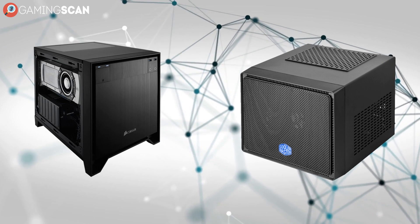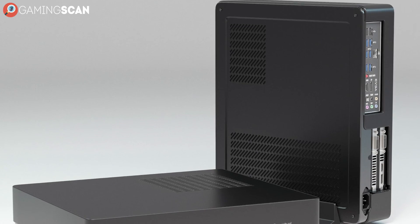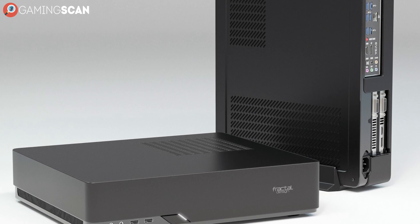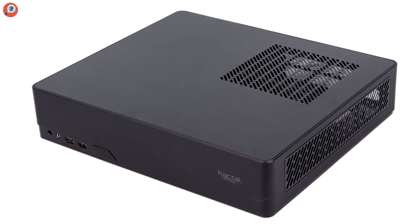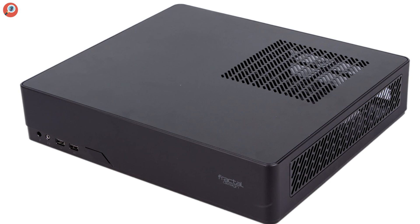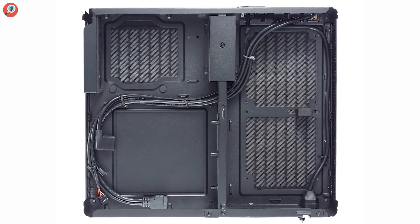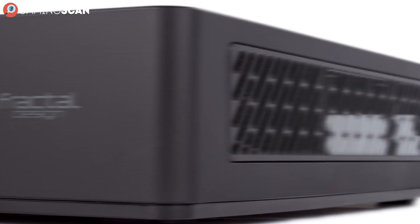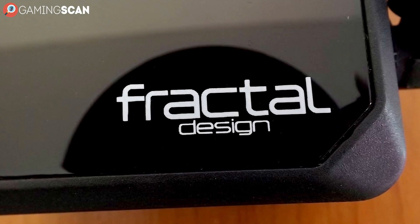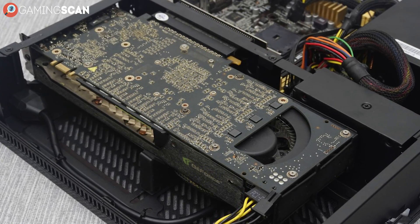Despite the best efforts of our two previous entries, the first place prize for the most un-computer-case-looking case on this list has to go to the Fractal Design Node 202. This case was designed specifically to visually emulate a gaming console, and with such a marvelously inconspicuous and compact design, we'd say it succeeds. It even comes with its own vertical stand, so you can literally fit it anywhere you see fit. Now, if you're anything like us when we first laid our eyes on this case, you're probably having some misgivings about the airflow efficiency. But rest assured, the folk at Fractal Design weren't focusing all of their attention on the exterior.